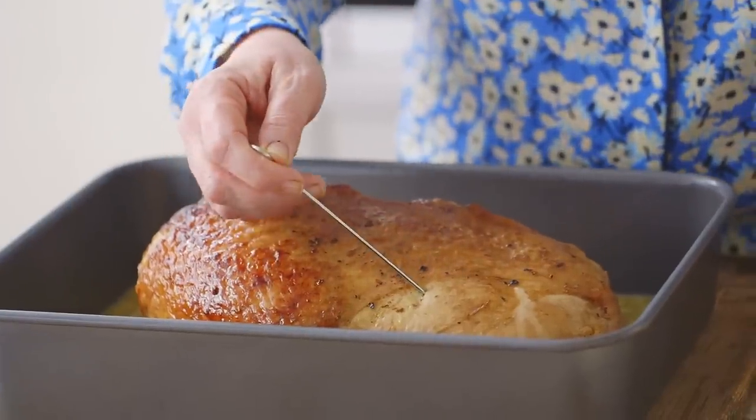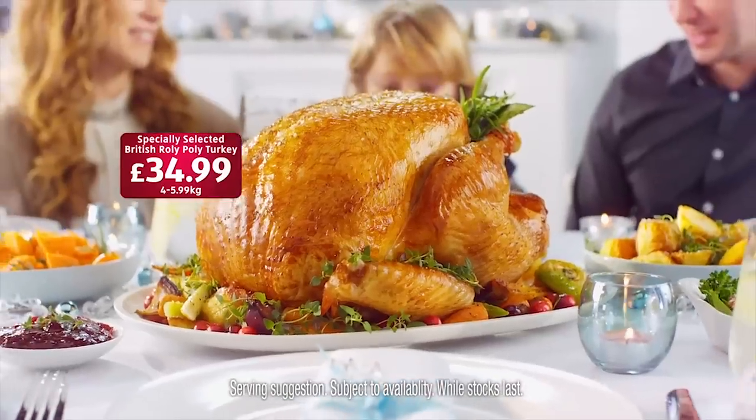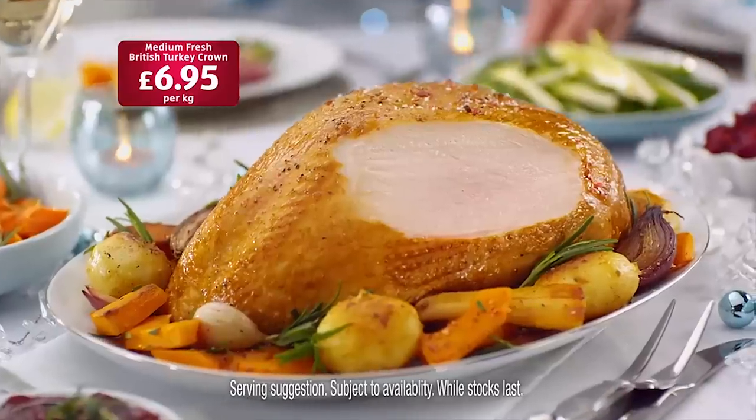Cheat Sheet found the same, and recommends checking the sale prices at other stores before settling on turkey at Aldi.